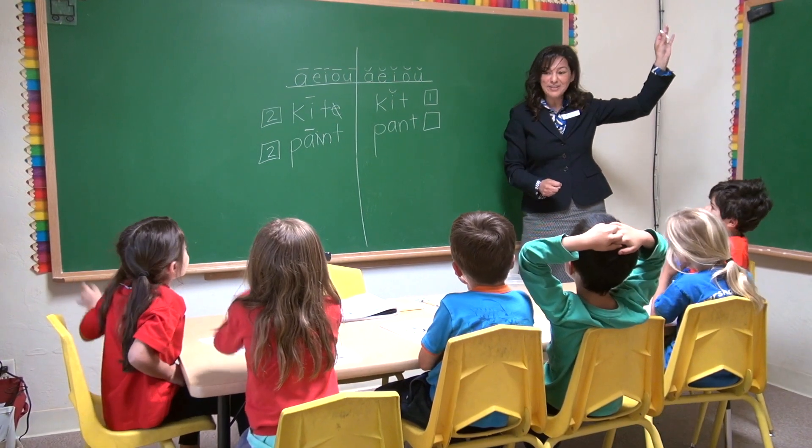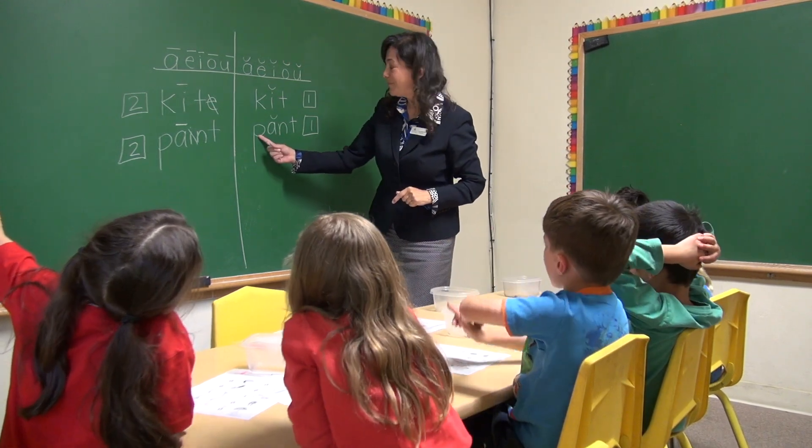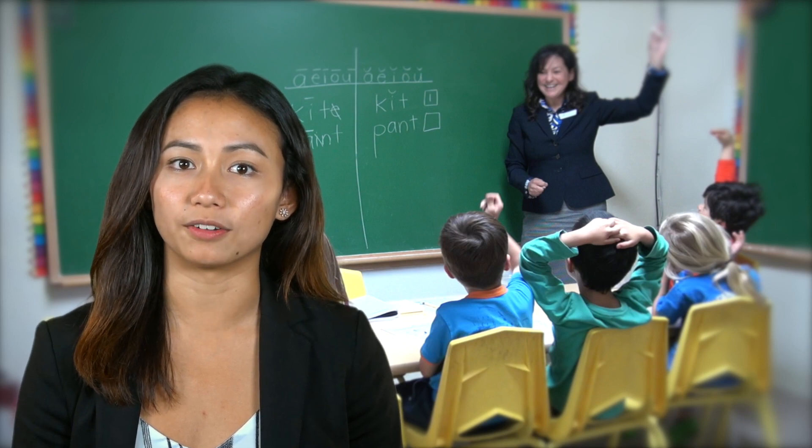During class, students learn to be a vowel detective — essentially finding the first vowel in a word, determining the sound of the vowel, and then applying the consonant sounds to complete the reading of the word.